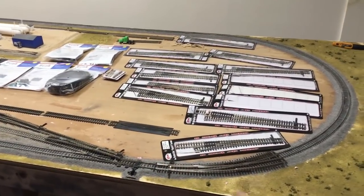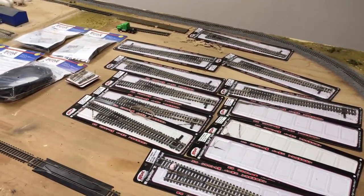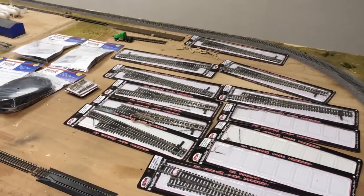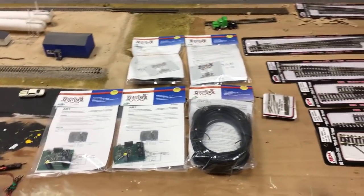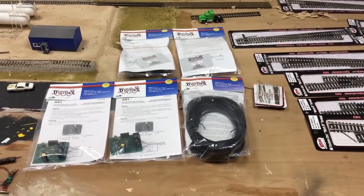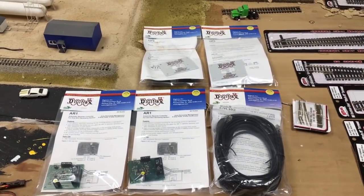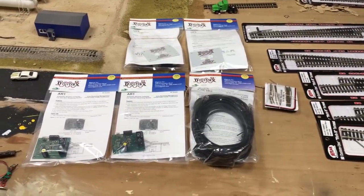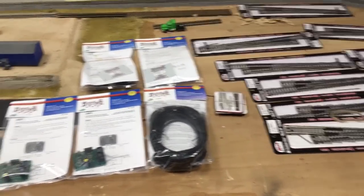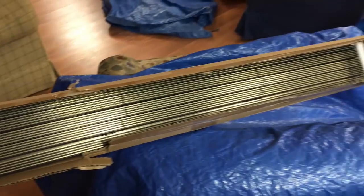There's definitely enough space for it, because right now there are all these turnouts laid out here — they're all going to be used either in this area or on the extension, which we'll talk about. We did an unboxing video — we might throw that clip into this video or have a separate video. This is pretty much all the stuff from the unboxing: switches, two more DCC track panels for throttle control, some reversing modules, and then a bunch of flex track and cork.